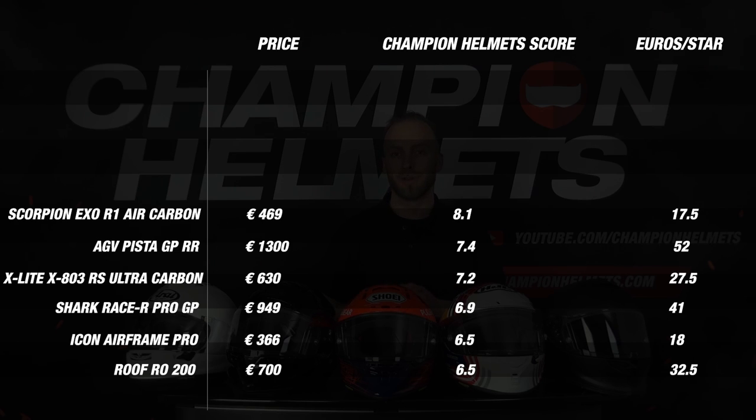Then in 4th place we encounter our first newcomer, the Arai RX-7V EVO. Without exception this helmet scored strongly on all components — it is extremely consistent and all-round compared to the helmets we have mentioned so far. The newcomer from Arai therefore notes an excellent score of 8.2.